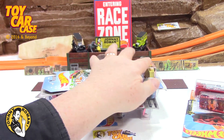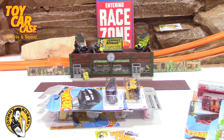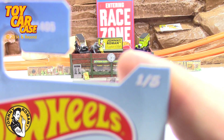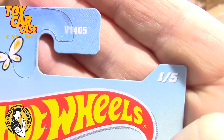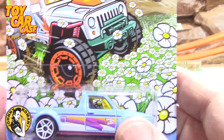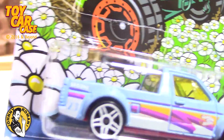No treasures, no supers, no nothing, no how, no way. What is going on here? And then I found this — the new spring series. This is one of five cars. Okay, so here it is. Hippy dippy weatherman, super spring with flowers. And look at this Volkswagen Caddy. That is kind of fun. I'm totally digging it.